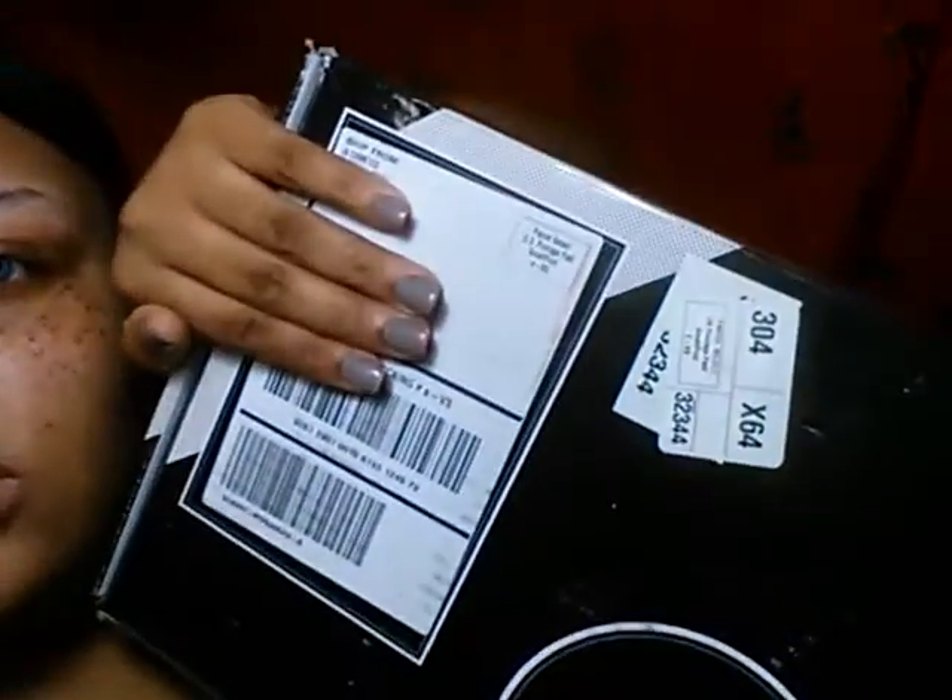Hi you guys, I just took off all my makeup. Like I promised you, I was going to do a review on these ELF makeup remover cleansing wipes when I did my unboxing from my ELF beauty bundle box, which is this, and I got this week.